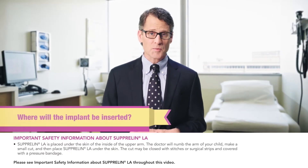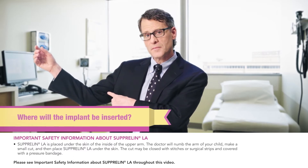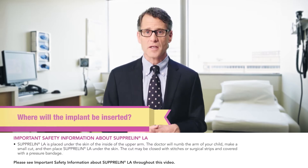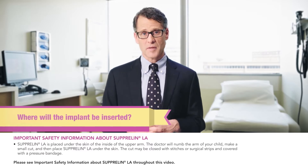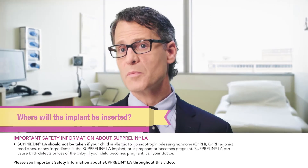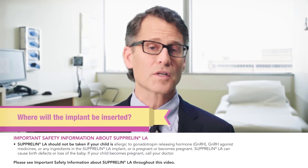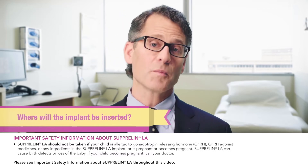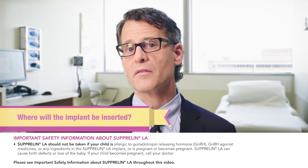The Suprelin LA implant is placed under the skin on the inside of the upper arm. First, that part of your child's arm will be cleaned and numbed, then a small incision or cut will be made, after which the implant will be placed under the skin. The cut may be closed with stitches or surgical strips and covered with a pressure bandage. At the start of the procedure, your child should be on his or her back with their least used arm either bent or extended for the doctor to place the implant. The doctor may use pillows under your child's arm to help keep the arm positioned.